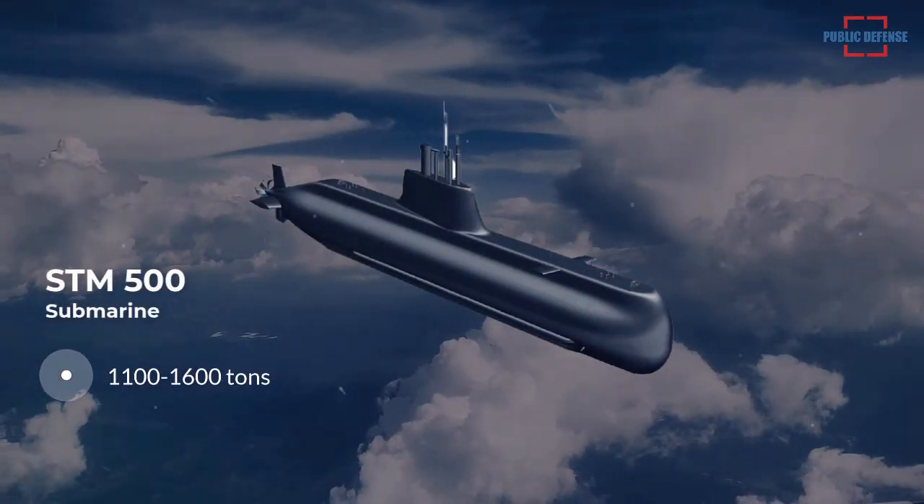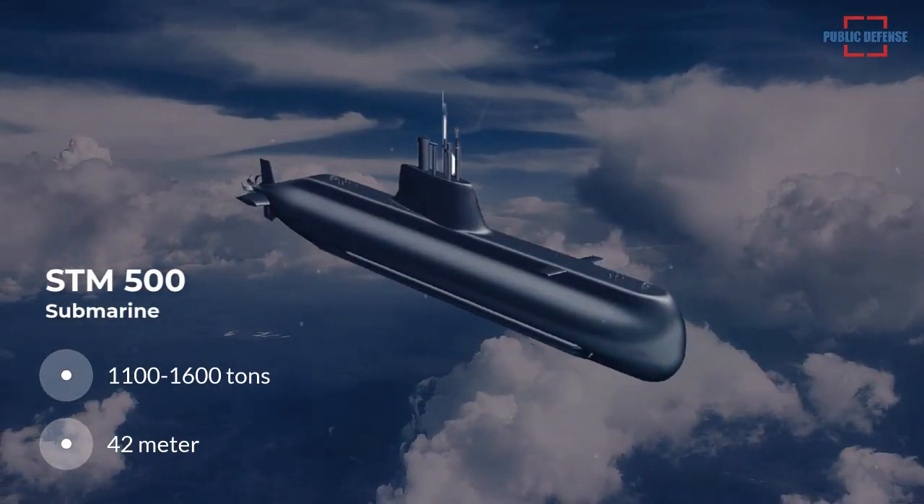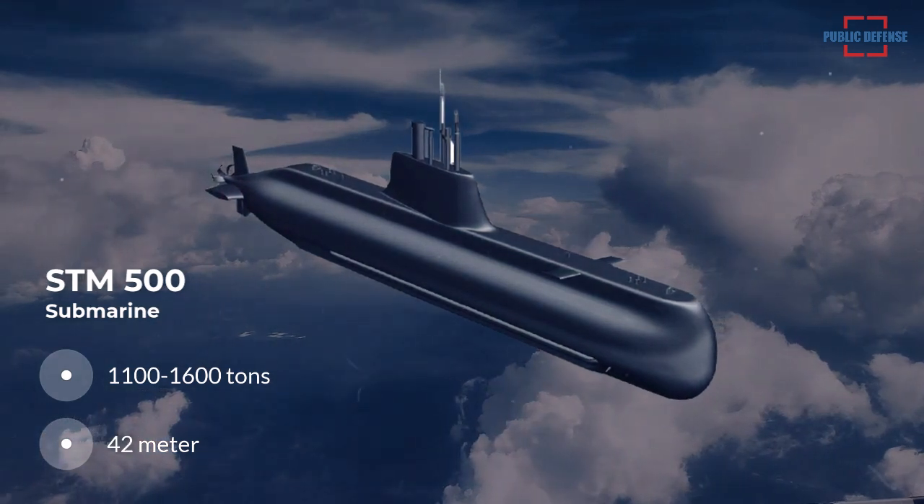According to DefenseTurk.net, the 42-meter-long STM-500 will be a diesel-electric submarine developed for shallow waters.